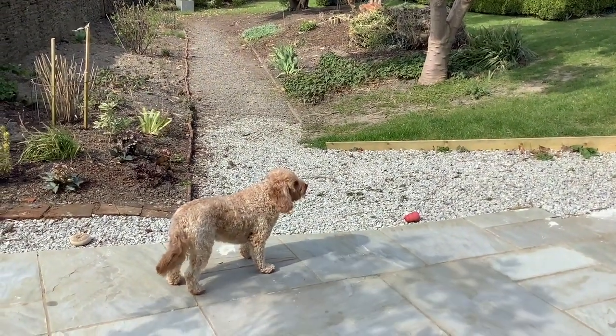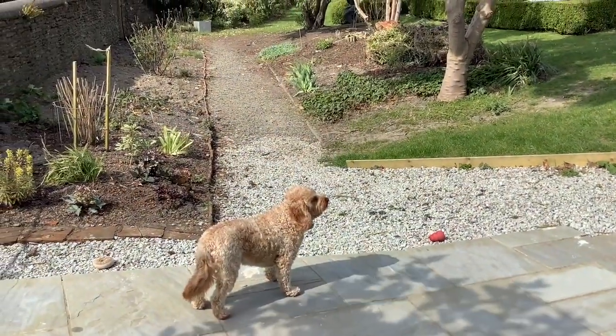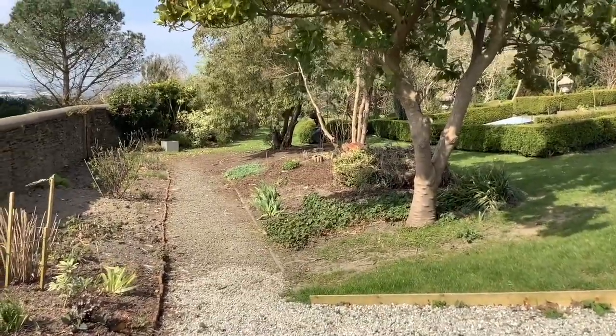Bertie and I are going to take you on a slightly different tour today. So if you bear with us, we'll go up to the end of the walled garden and out through the metal gate.